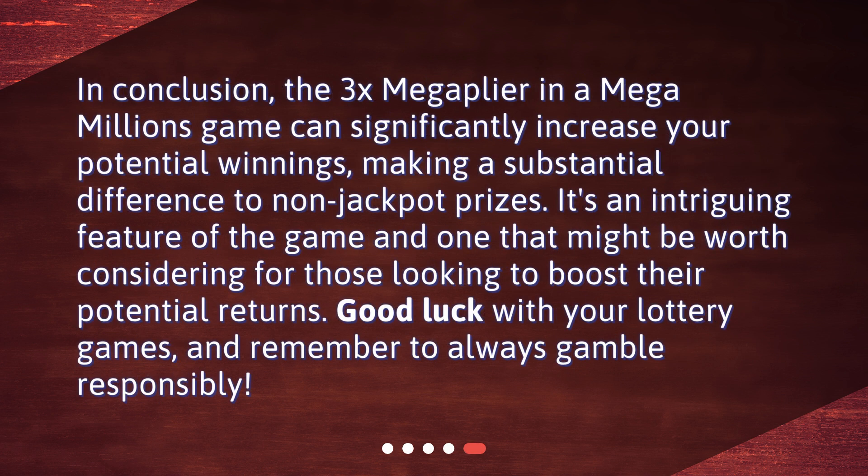In conclusion, the 3x Mega Plier in a Mega Millions game can significantly increase your potential winnings, making a substantial difference to non-jackpot prizes. It's an intriguing feature of the game and one that might be worth considering for those looking to boost their potential returns. Good luck with your lottery games, and remember to always gamble responsibly.